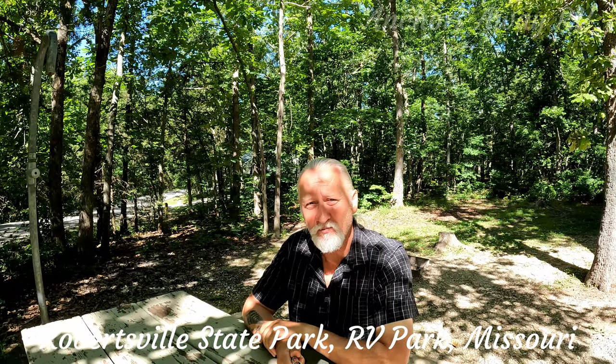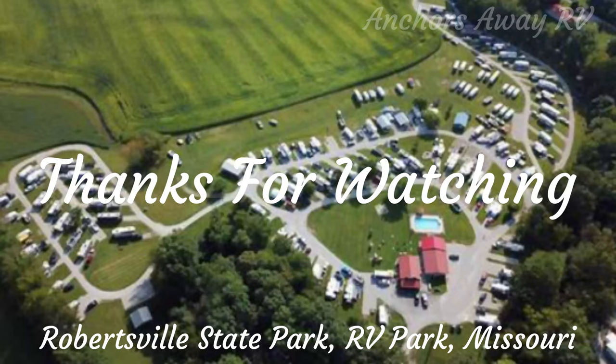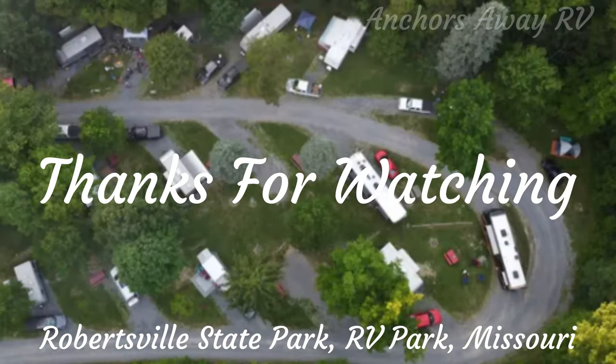Okay guys, that's the Robertsville State Park Campground Review. See you next time. Thanks for watching Anchors Away RV Park Reviews.